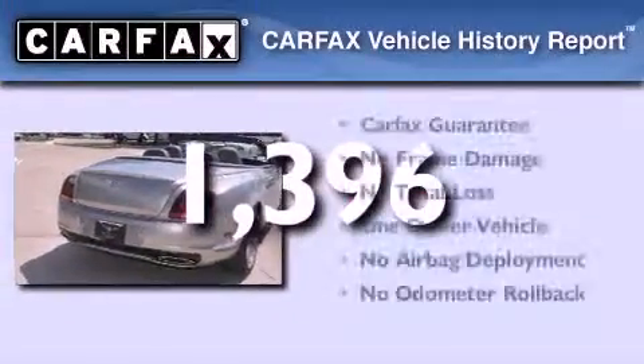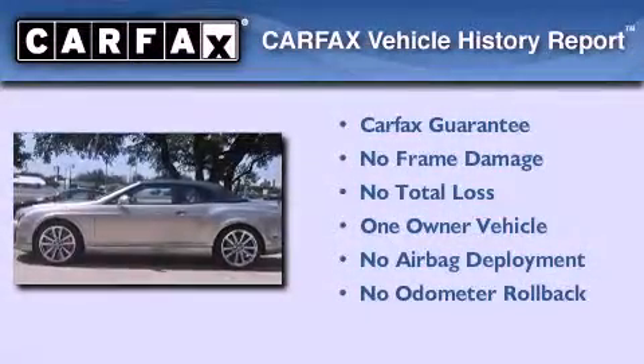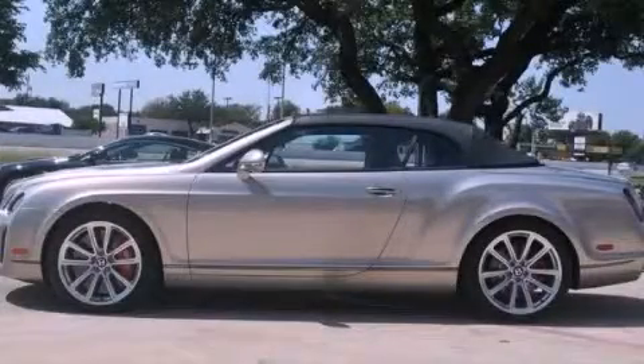This Bentley has had only one owner, and it qualifies for the Carfax Buyback Guarantee. This vehicle won't last long at this price — call and arrange a test drive now.